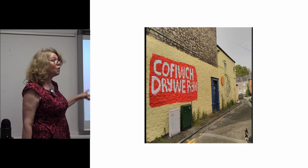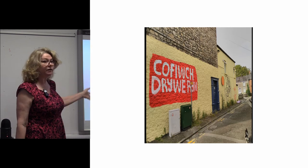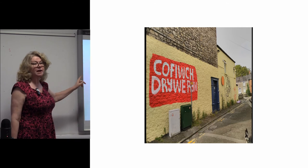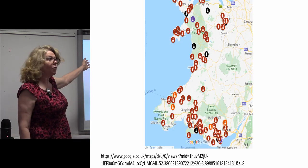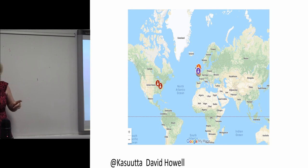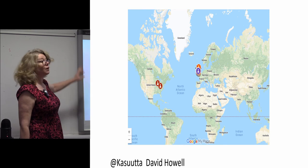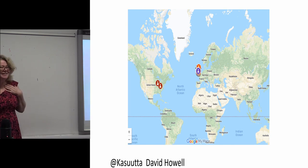This example is in Bridgend, which is a good ways away from the original monument. The person who owns this building painted this on the side of her building on the weekend that the Elvis was painted over it. And since then, well over 50 examples of this same painting have appeared around Wales. You can see all over Wales people have painted this slogan on the sides of walls — and also even internationally. This map is being curated by David Howell, who tweets as Casuta, if anyone's interested, and he's got pictures of all of these that go with his map.